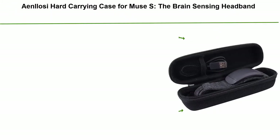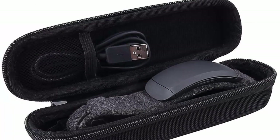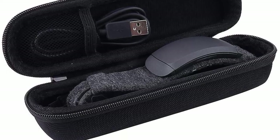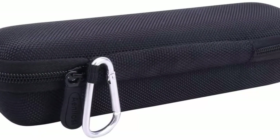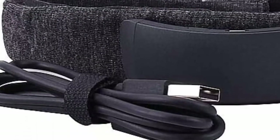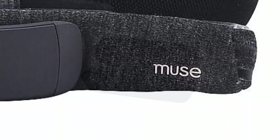Top 4: AndLow C Hard Carrying Case for Muse S — The Brain Sensing Headband. Case is made of supreme quality, durable EVA — crush resistant, anti-shock, and water resistant — providing adequate protection from bumps, scratches, and splashes. Internal mesh pocket stores other accessories. Internal size: 7 x 1.6 x 2.45 inches; external size: 7.9 x 2.5 x 2.45 inches; weight: 120g. For sale is the case only — device and accessories are not included.